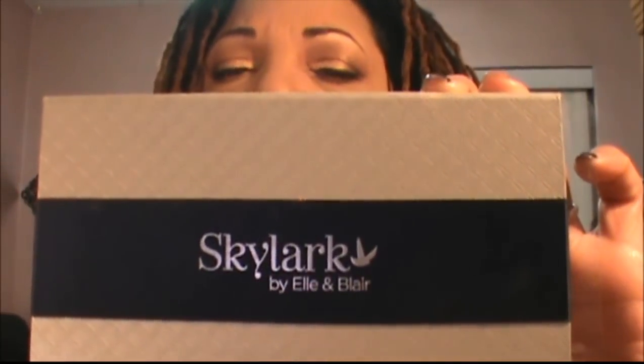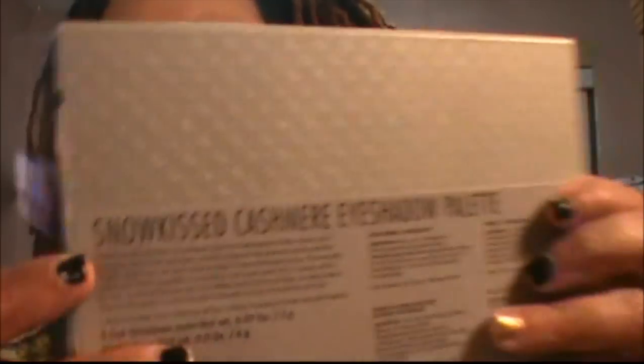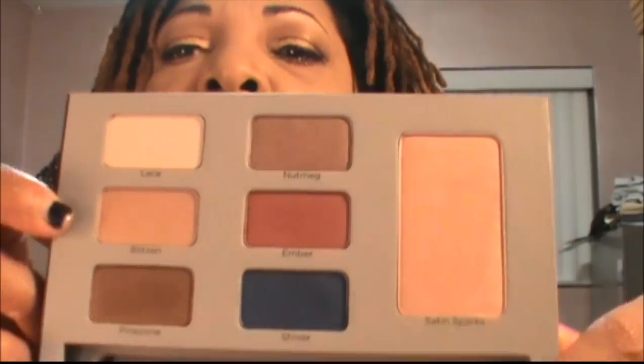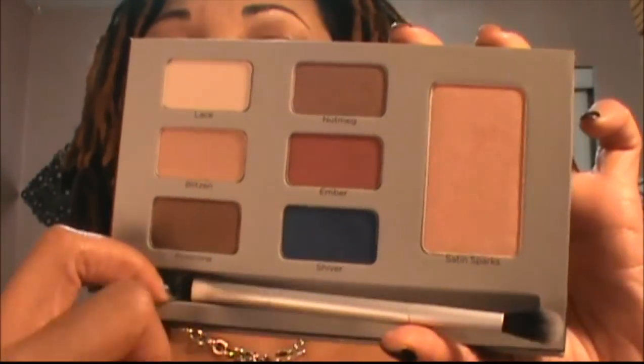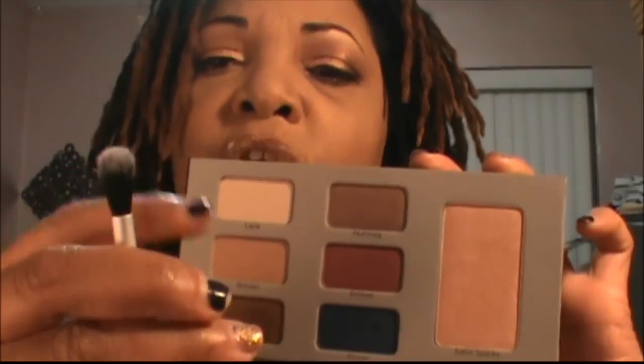The next item was the Skylark palette from Elle and Blair — some YouTubers who are sisters and started a makeup line. They came out with the Snow Kissed Cashmere Eyeshadow Palette. It has some beautiful colors and comes with a nice two-ended brush — I'm not typically a fan of those, but this one actually seems like quality, very nice and soft. I got it for $25 — it was 50% off with free shipping, and I couldn't pass that up.